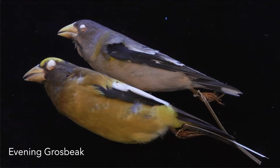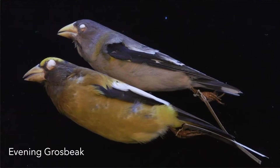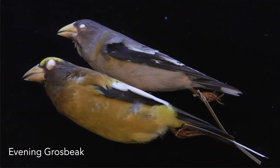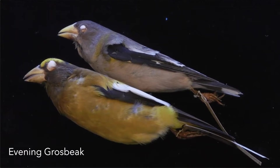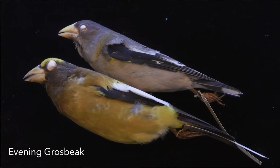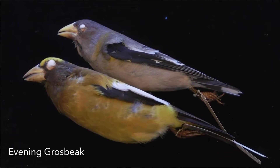Here we can see the evening grosbeak male and female, with the female on top. The males have that really nice yellowish ochre breast color, a yellow stripe above the eye and above the beak, and large white patches in the wing — they're really unmistakable, a beautiful finch. The first thing that always strikes me is just the size of that bill. The name 'grosbeak' essentially means fat beak or big beak — it's describing the morphology, a really big crushing beak for opening seeds.